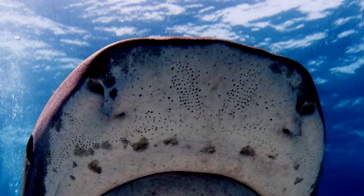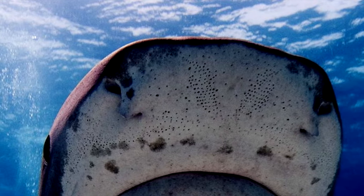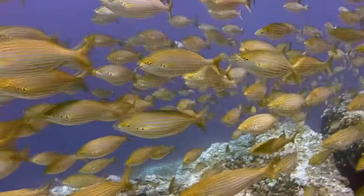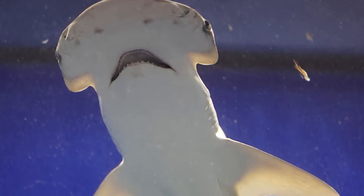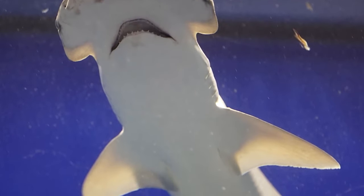They make up for this with sensory organs called ampullae of Lorenzini, which are also found in other cartilaginous fish. The ampullae of Lorenzini are used to detect electric fields in the water. All living organisms give off some sort of electric field, and hammerhead sharks are able to pick up on that. Plus, with a wider head, it's possible for them to have more receptors and thus be more sensitive to the movements of their prey.